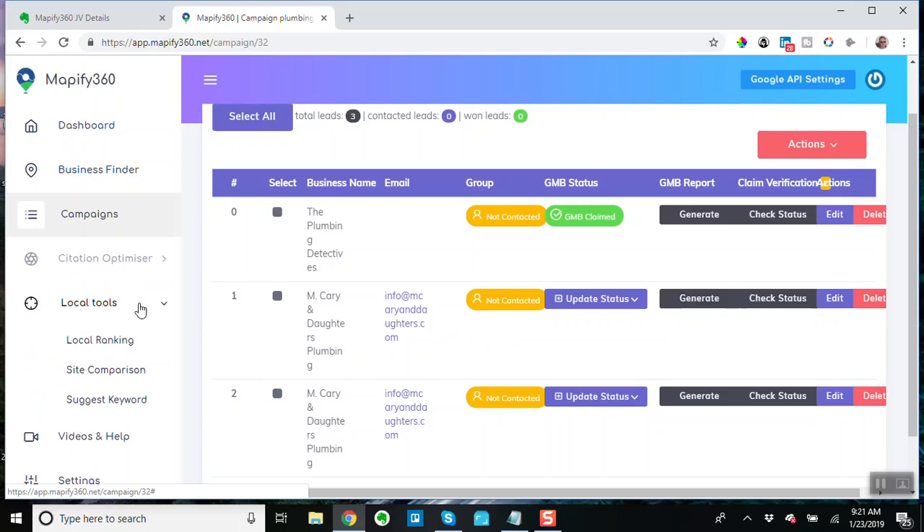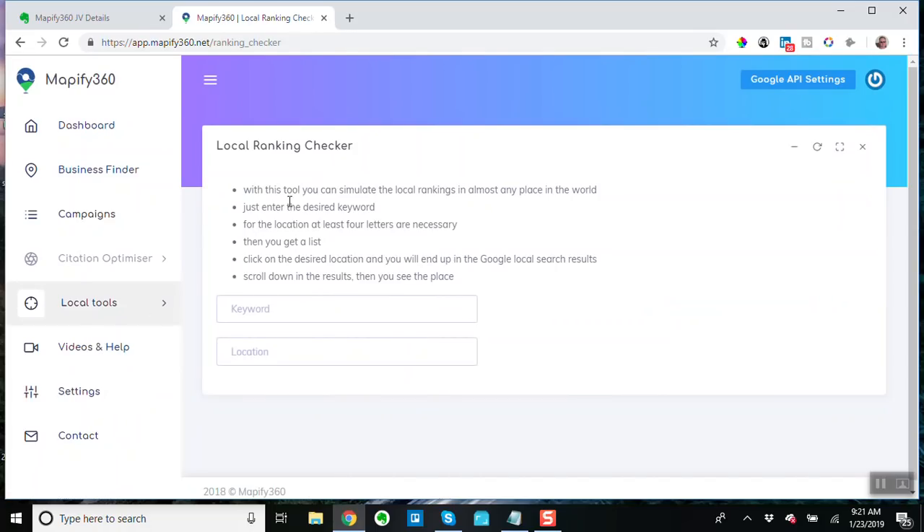Local tools — local ranking. With this tool you can simulate local rankings almost anywhere in the world. The problem with Google My Business, if you want to deal with it outside your local area, is that if I'm in Atlanta, Georgia, and I've got a client in Denver, Colorado, and I'm trying to see where they're ranking for their Google My Business page — this is all local marketing — my search results are going to be different from someone actually located in Denver.